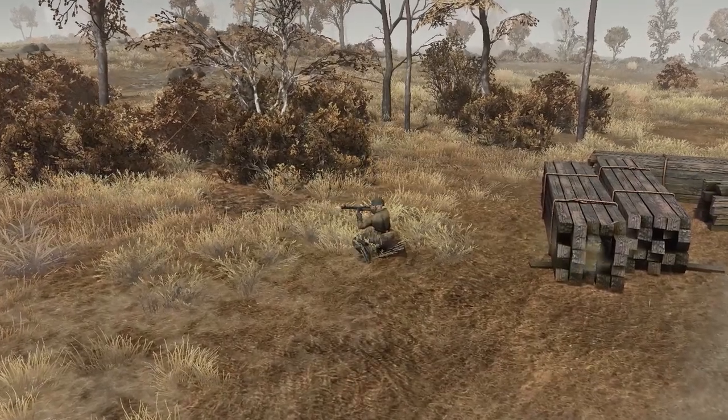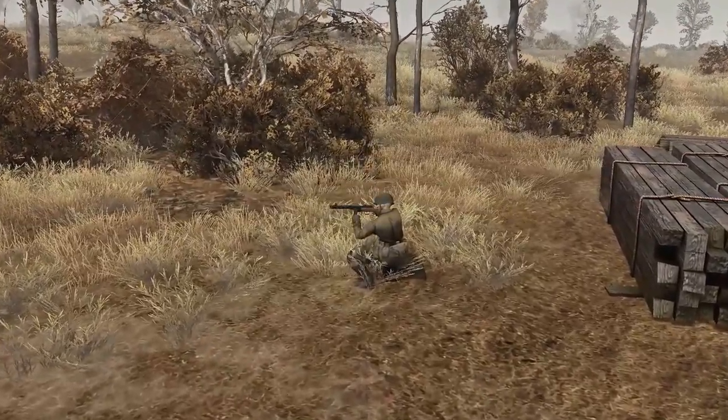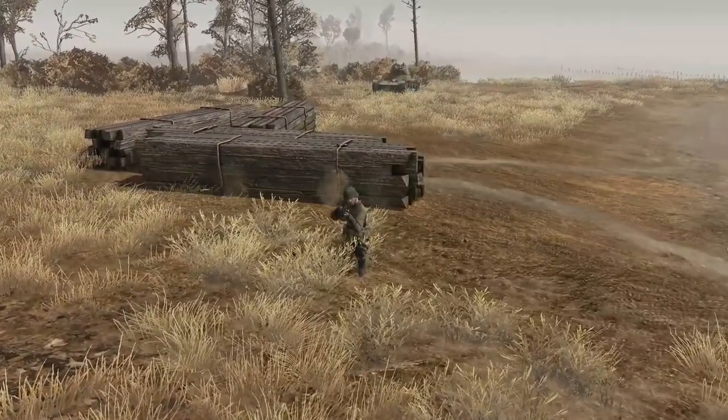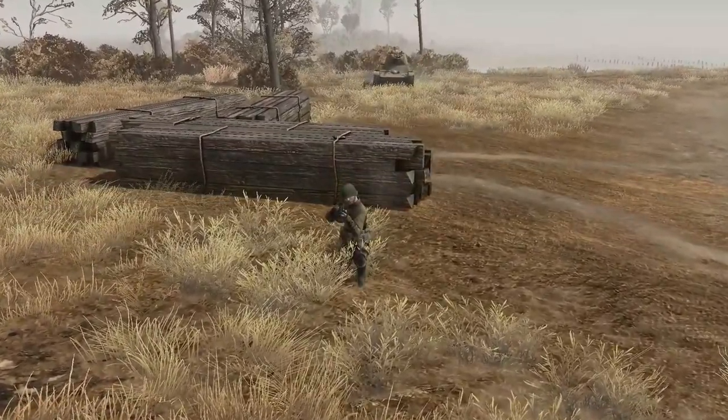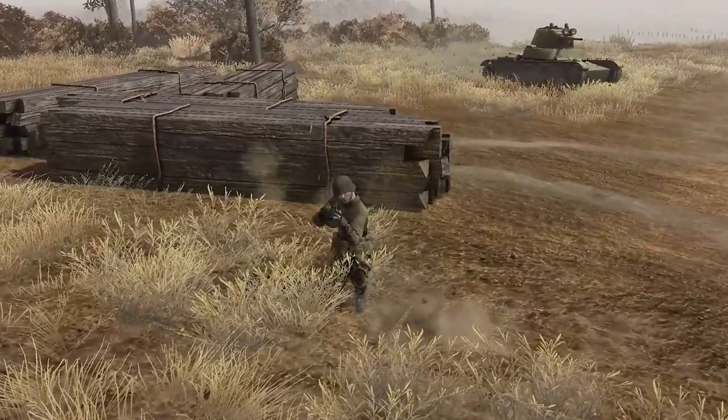This weapon provided Soviet soldiers with effective firepower at close range. It is a very simple and reliable weapon to use. The PPSH-41 became one of the indispensable weapons of the Soviet Union, especially due to its rapid fire and easy transportation.